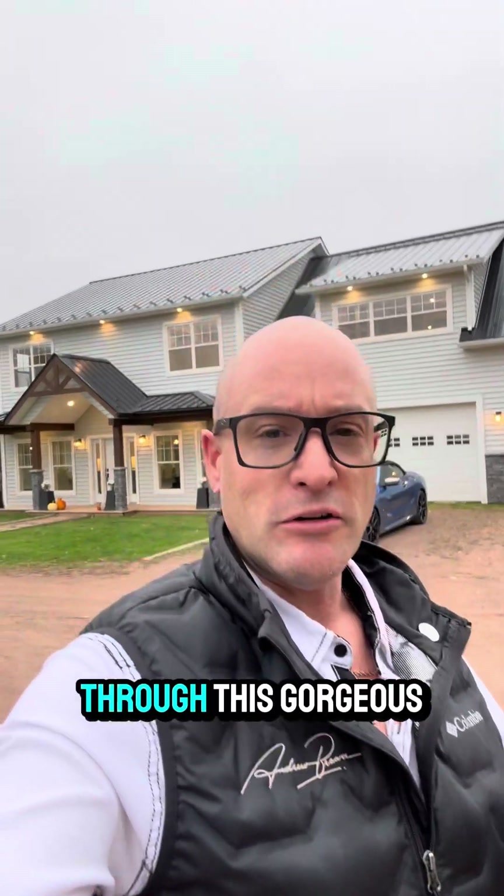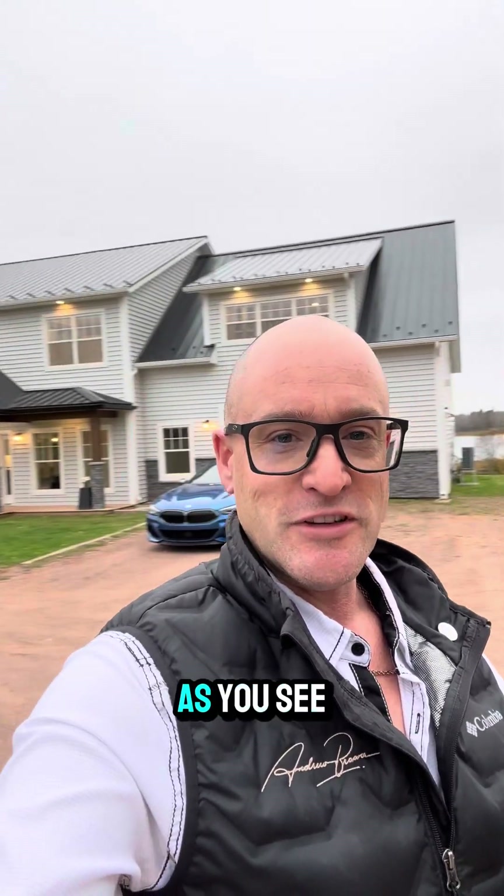Hey everybody, it's Andrew Brown here from Century 21 and today I'm at 442 East Biddeford Road in East Biddeford. I'm going to take you for a quick little walk through of this gorgeous home as you see behind me. Follow along.